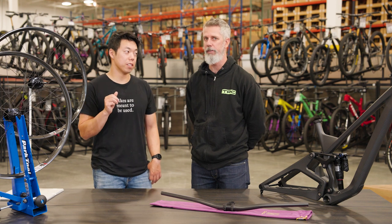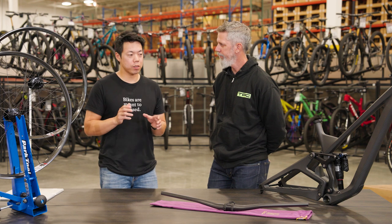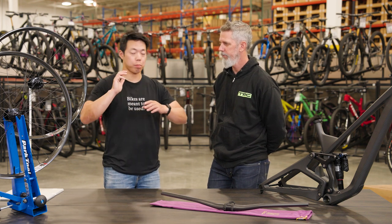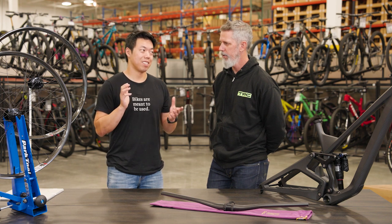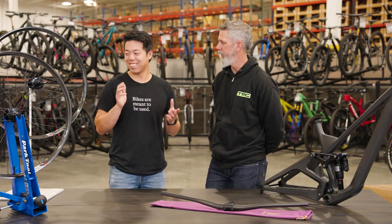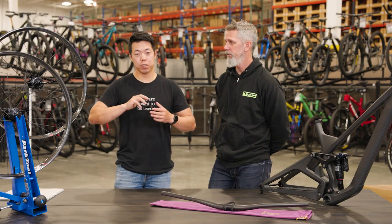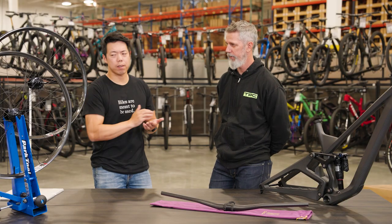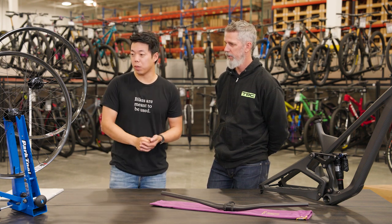The big thing about these wheels that has made them so popular, other than the quality, performance, and warranty, is the price. They might seem expensive at $1,800, but when you compare them to competitors like Reserve or Envy, that is a really competitive price point for a top-of-the-line carbon wheel.